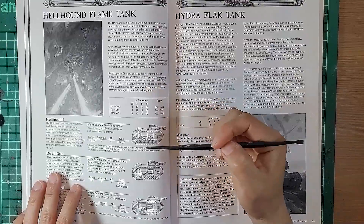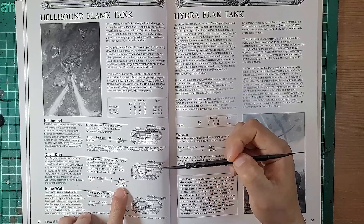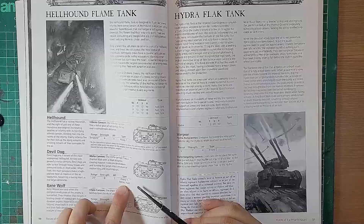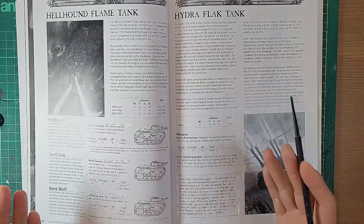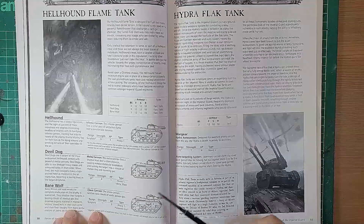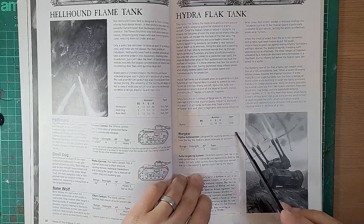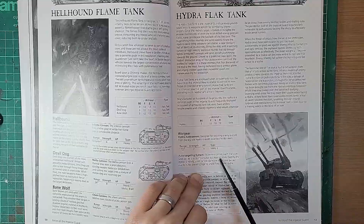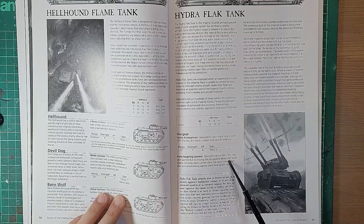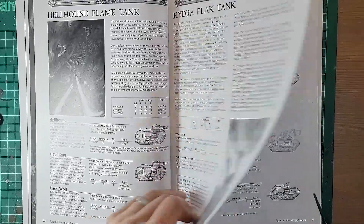The Hellhound Flame Tank - in the 3rd edition book it was just the Hellhound, but now you've got the Devil Dog and the Bane Wolf as well. The Devil Dog is Heavy 1, Melter, and Blast. Melter is now a keyword in 10th edition meaning if you're under half range you get a benefit - everything just comes back around. The Chem Cannon and Inferno Cannon use templates. The Hydra Flak Tank has a benefit for shooting at Skimmers - Skimmers cannot claim the cover save gained from moving fast against shots fired by the Hydra.